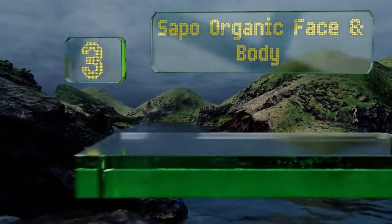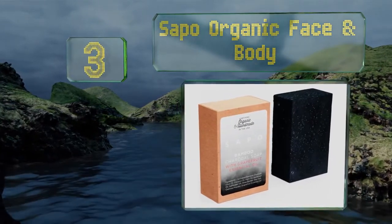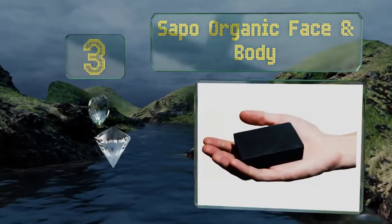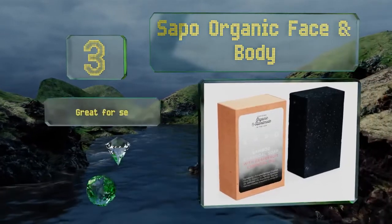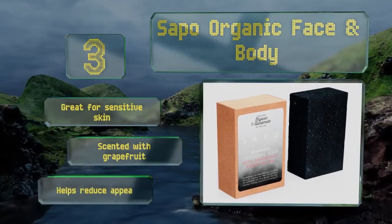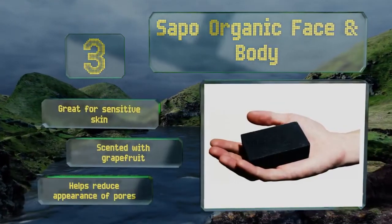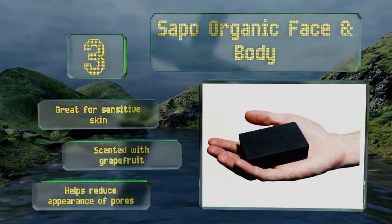Nearing the top of our list at number 3, Sapo Organic Face and Body is a gentle bar infused with coconut oil, oatmeal and shea butter. It lathers well and leaves no residue, clearing away dirt, debris and dead skin. Because of its mild formula, it's good for treating eczema and psoriasis. It's great for sensitive skin and scented with grapefruit. It helps reduce the appearance of pores.